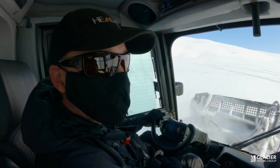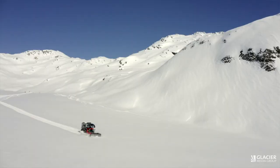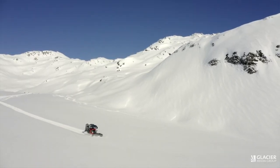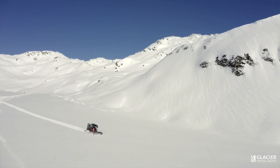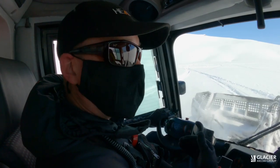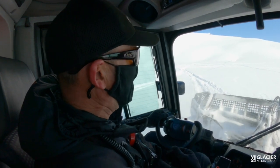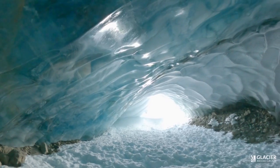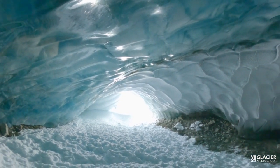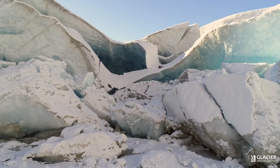I've been observing out here on the ice cap for about 32 years now. There are ice caves we used to explore that are now kilometers away from the bottom of the ice field — that's how much change we've seen. That was a lot of the inspiration for coming up here and starting the Ice Cap Research Initiative, which has been going on for about seven years now.